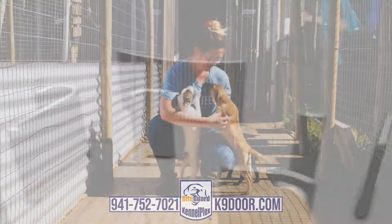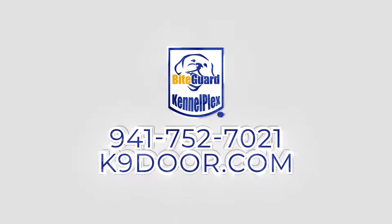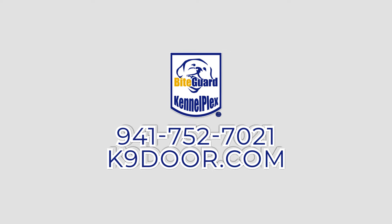Find industrial dog doors for your kennel by going online to CanineDoor.com or call 941-752-7021.